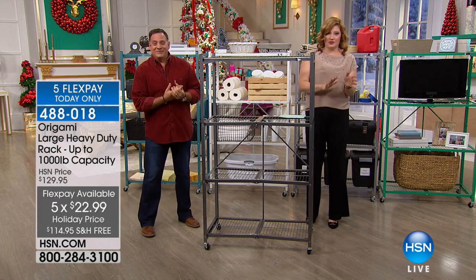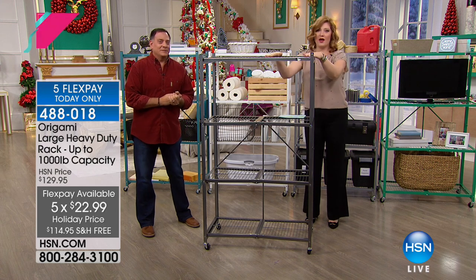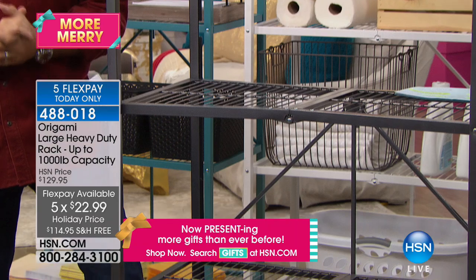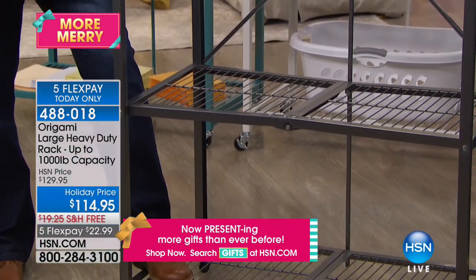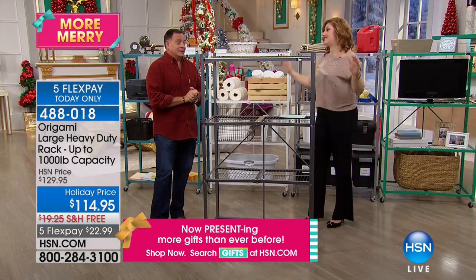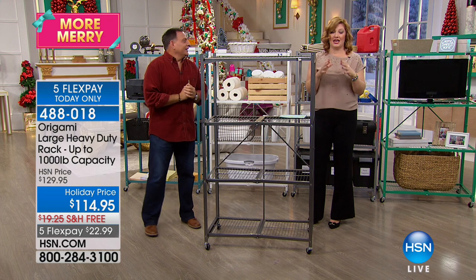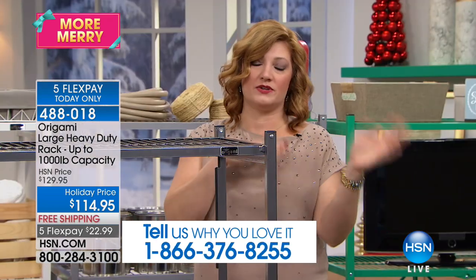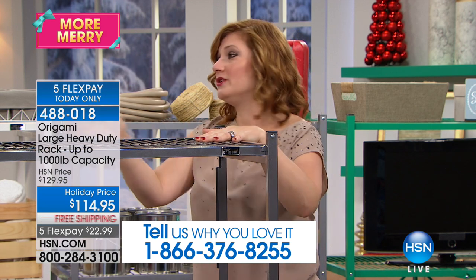You, our customer and viewer, have made it a customer favorite. This one product we're going to talk about next — our large heavy duty rack — is not only the number one top-selling product, it is where the entire brand started. Because if you've got clutter, if you've got stuff, if you want to declutter, organize, and get your house in tip-top shape, and all those Christmas decorations need a place to go — this is the rack you use.